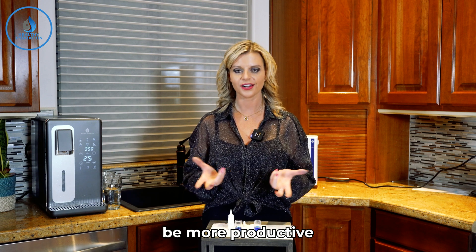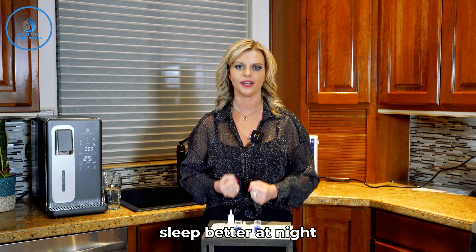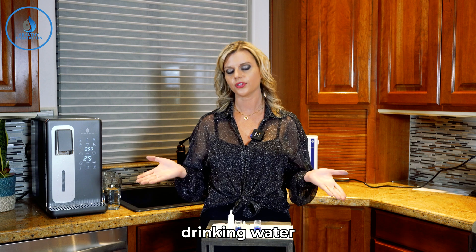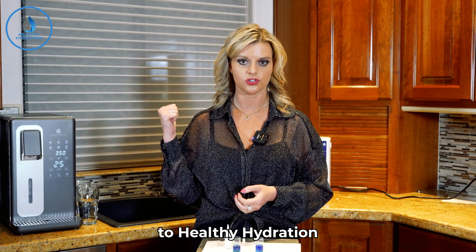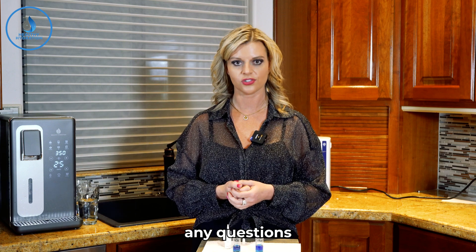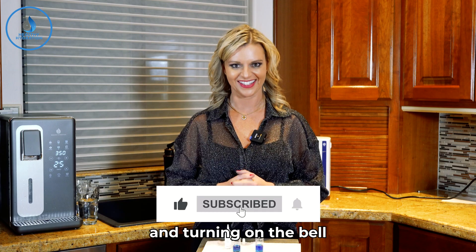So we want to help your body increase its antioxidant stores. Hydrogen water neutralizes those toxins, providing a protective barrier that protects you from toxicity leading to oxidation and inflammation. You can go out in your day and be more powerful, more productive, have more brain clarity, more energy, and sleep better at night. Who doesn't want that? We're all drinking water — why not drink the best? Head over to Healthy Hydration, check it out, let us know if you have any questions, and make sure to stay tuned for our next YouTube video by liking, subscribing, and turning on the bell.